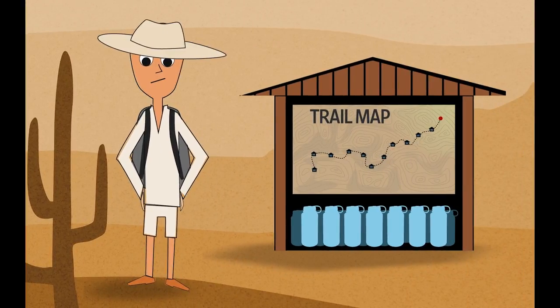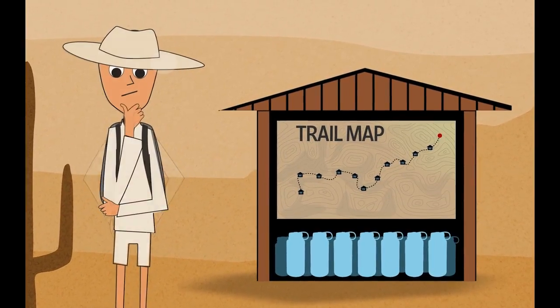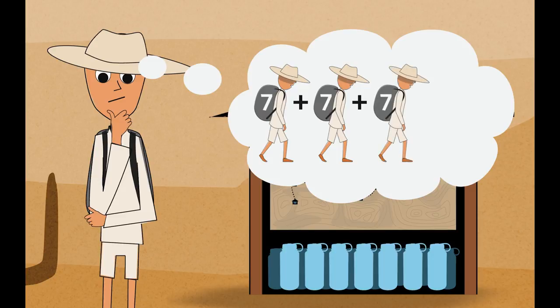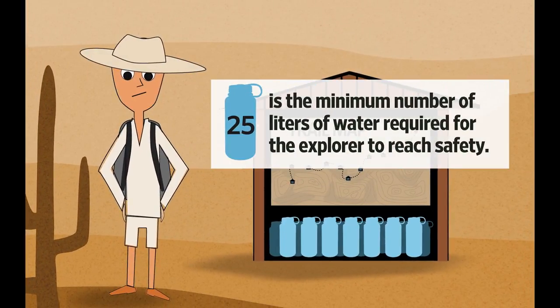At eleven way stations from the end, which is where the explorer starts, how many liters do I need to get 18 liters at the next way station? I'll take one trip with seven liters to drop off five, another trip with seven liters to drop off five, and a third trip of seven liters to drop off five. Now I've got 15 liters at the next way station — I only need three more. Those fit on my back, so I put four on my back, drink one to get there. Now I've got 18 liters at the next way station. To achieve that I needed seven plus seven plus seven plus four, which is 25 liters of water. So the minimum number of liters of water I need is 25.